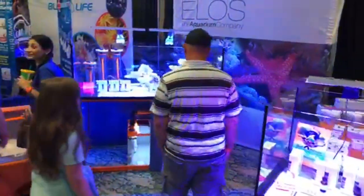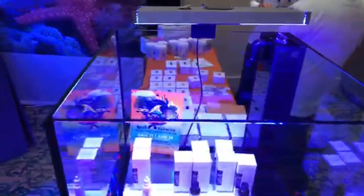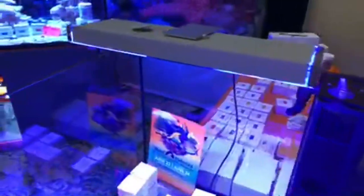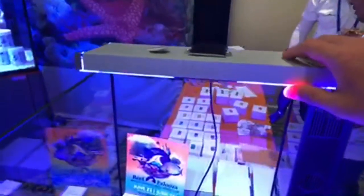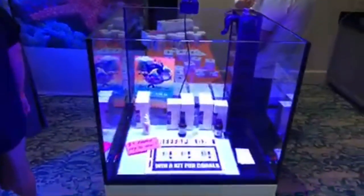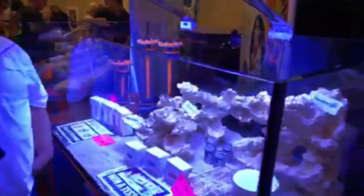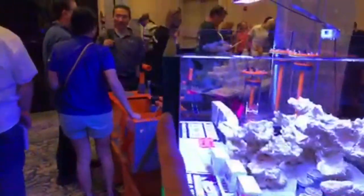I'm going to start over here at the Elos booth just because it's shiny. This is a really great place to start — those chamfered edges, you can see how the light gleams off the glass like a diamond. These finely crafted LED lights are from Italy. Elos is definitely an aspirational brand. You can see an example of one of their larger aquariums — high-clarity glass. When you fill it with water it is so crystal clear. Really clean setup overall.